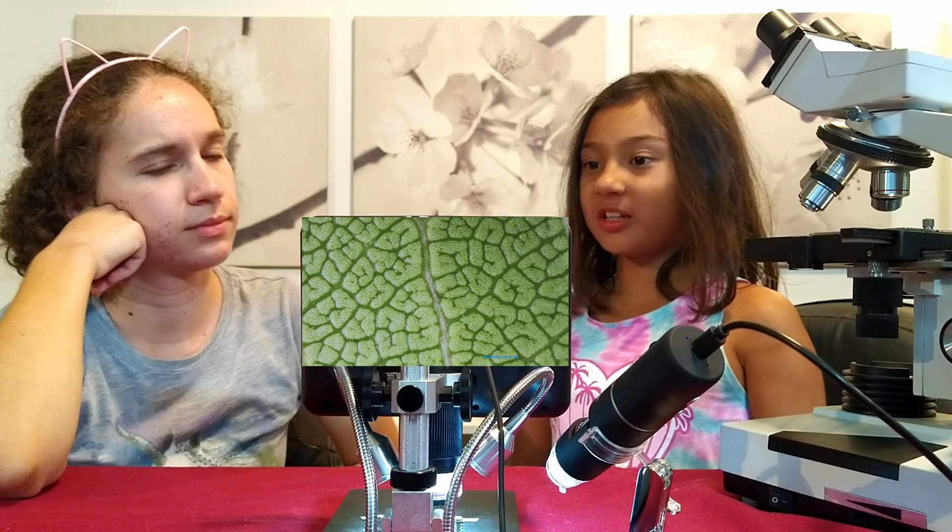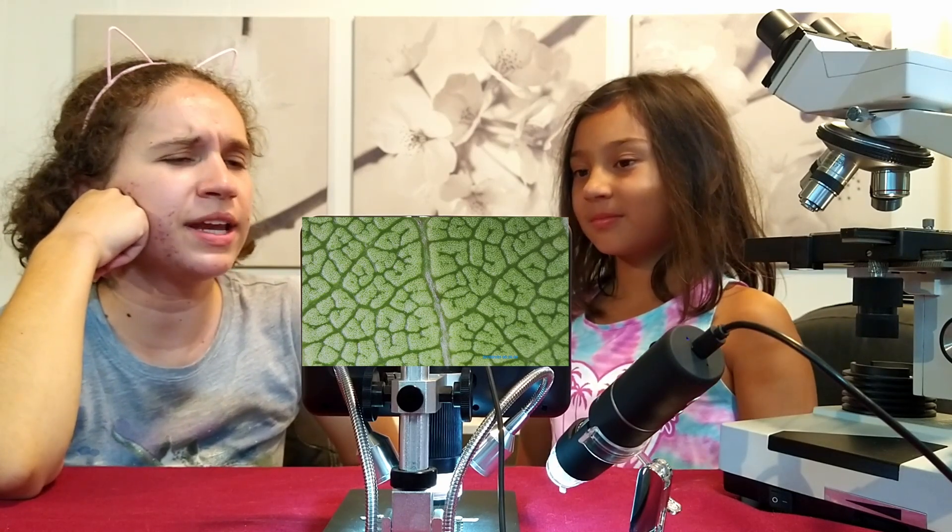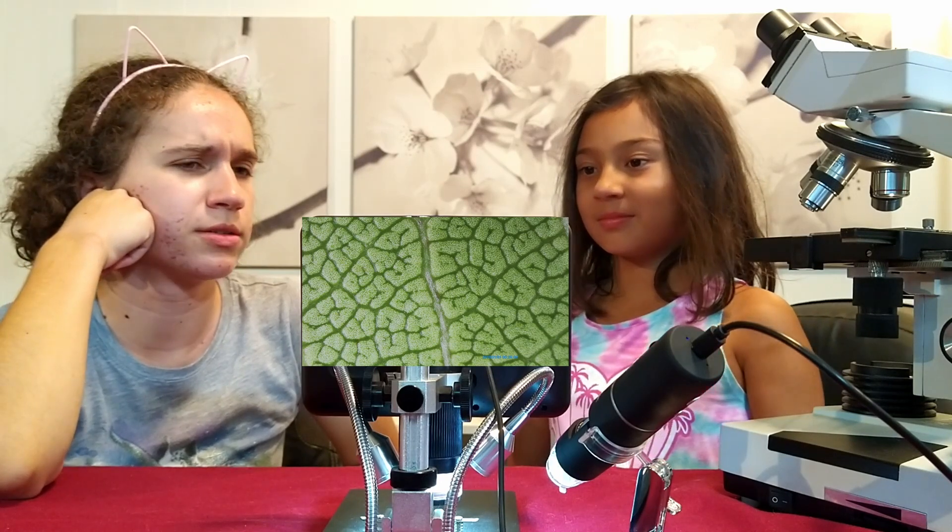Hmm, what is that? That looks like it could be algae. I don't know Plumeria, it looks a bit like a green brain to me, with all those wrinkles.